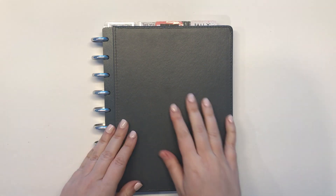Hey, it's Rachel from the Life Facilitator, and I'm going to do a flip through of January in my catch-all and my creative content planner. So let's get started.